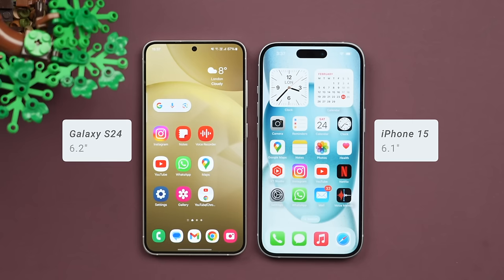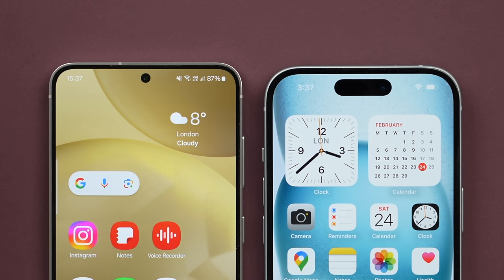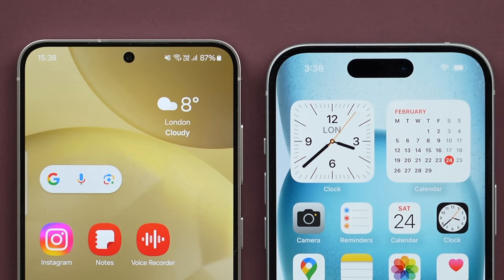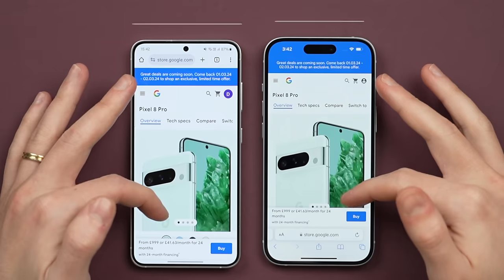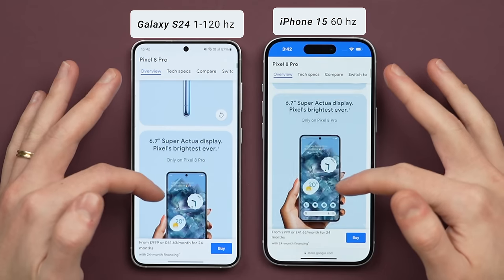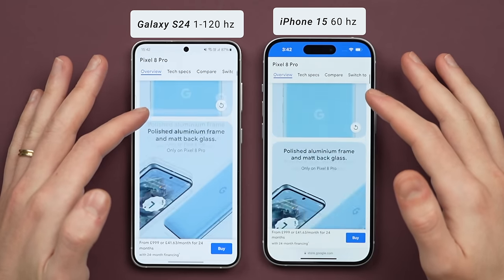For starters, the S24 has a slightly larger display at 6.2 inches compared to the iPhone 15's 6.1 inches. Impressively, Samsung managed to increase the display size without increasing the overall dimensions of the phone, which also means the bezels on the S24 are noticeably slimmer than on the iPhone 15 — something I think looks really good. Another big difference is the refresh rate: the S24 has a 1 to 120Hz refresh rate, which is double the 60Hz of the iPhone 15, making any on-screen movement appear extra smooth on the S24.